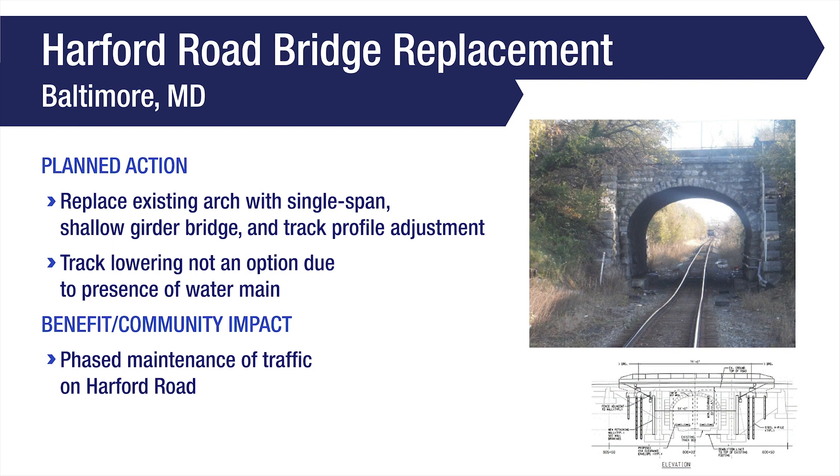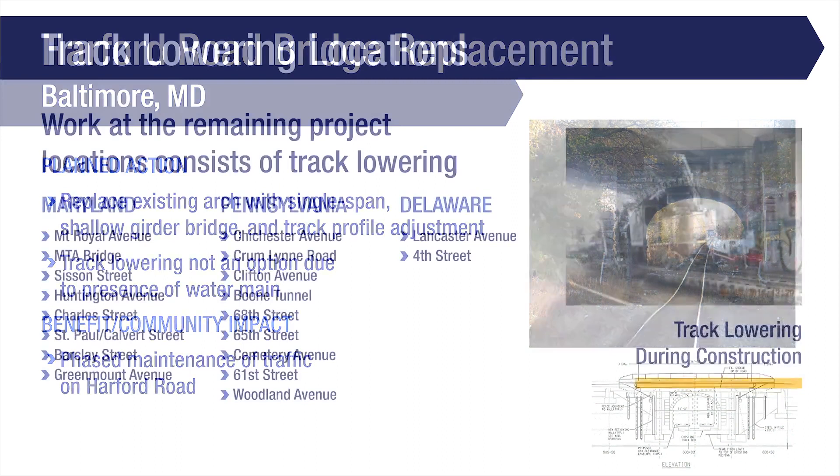The existing Harford Road arch bridge in Baltimore, Maryland will be replaced with a single-span, shallow girder bridge. The track profile will also be adjusted to improve drainage. Track lowering is not feasible in this location due to the presence of a water main in the area and the need to adjust the track profile. The work will be completed through phased maintenance of traffic on Harford Road.